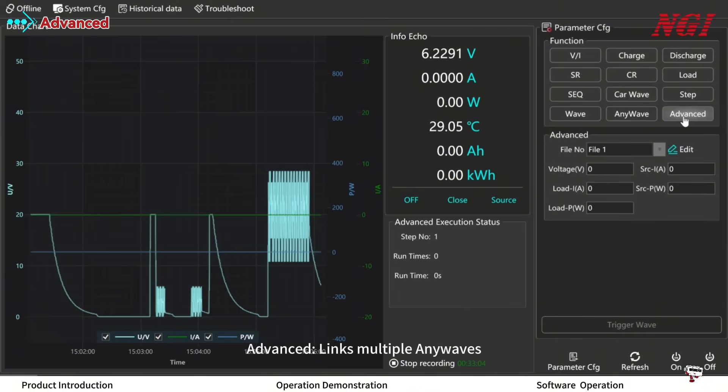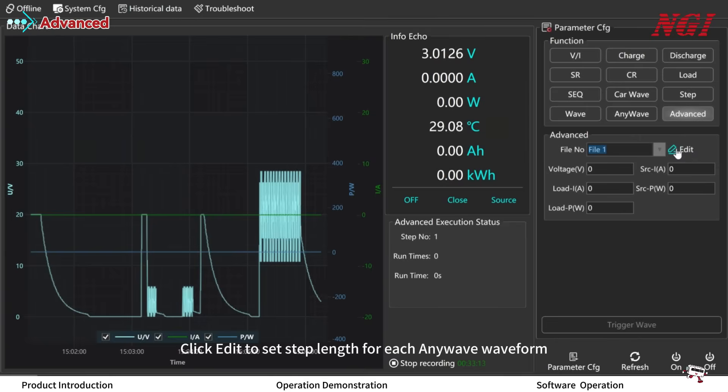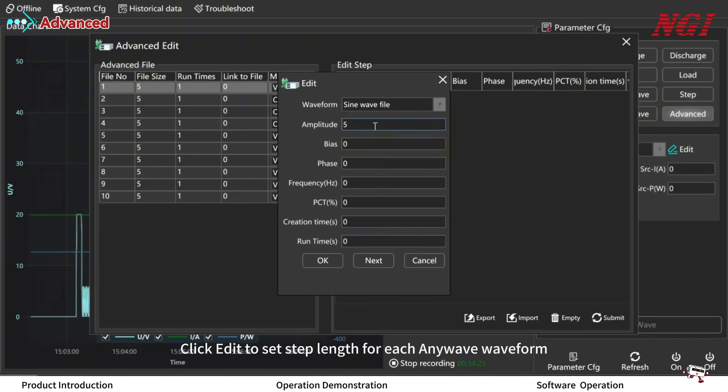Advanced anywave links multiple anywaves with 10 selectable files. Click Edit to set the step length for each anywave waveform.